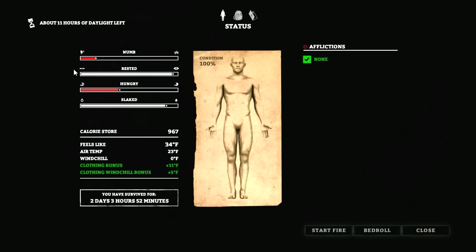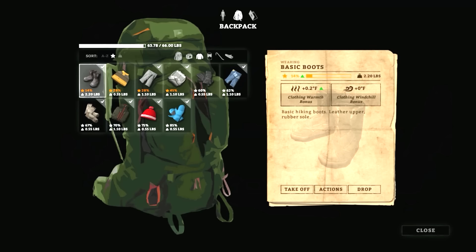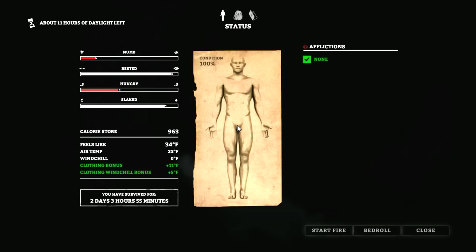We don't want to get numb or freezing too often because we're going to catch pneumonia, and that's a pain in the butt. You've got to stay above freezing for 24 hours — you basically have to hole up somewhere for 24 hours and not go outside. Temperature in here is 34 — we're good to go.